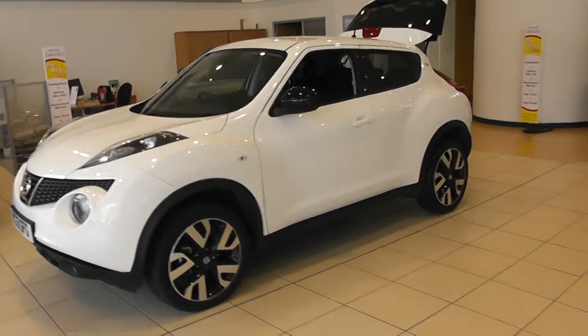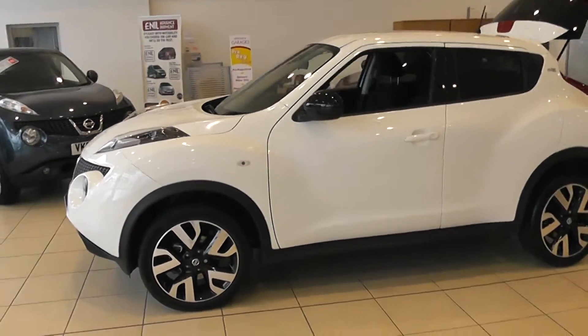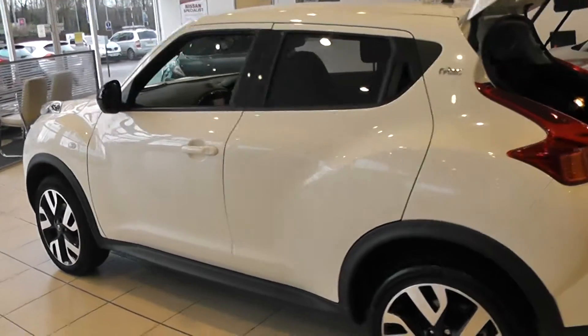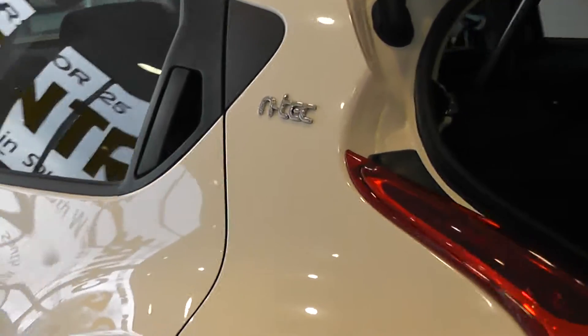Very nice looking car — you can see the very chunky styling of the Juke. It comes complete with those nice black wing mirrors, which really offset the car. You'll see the N-Tec logo just located here.